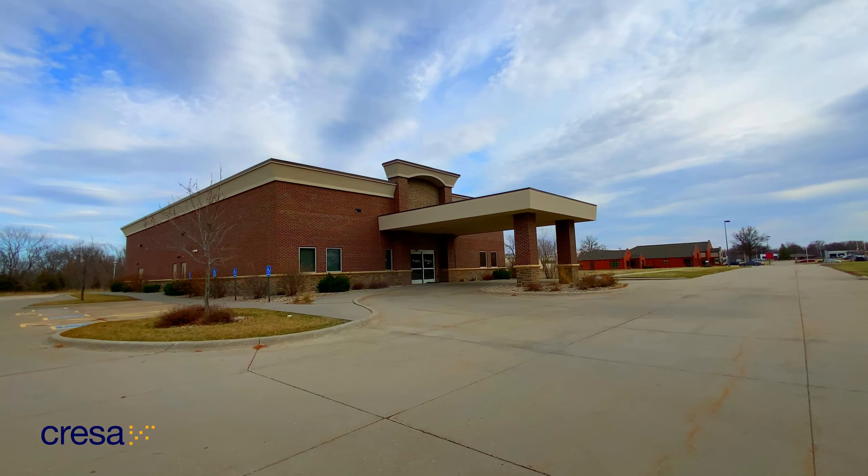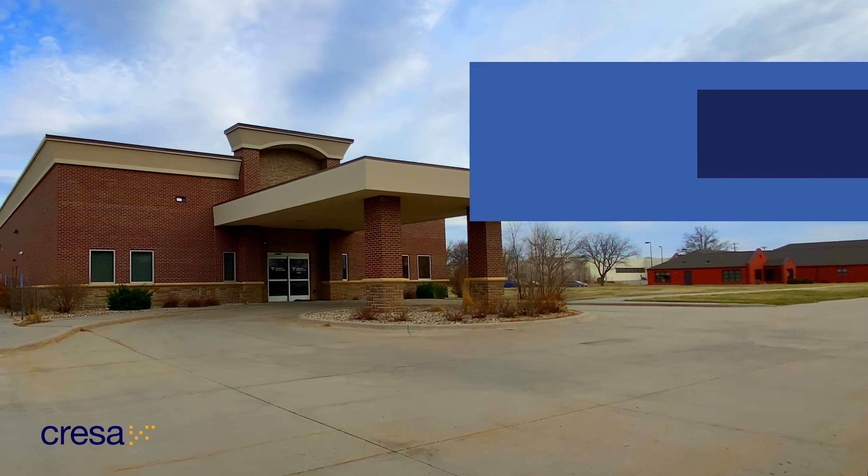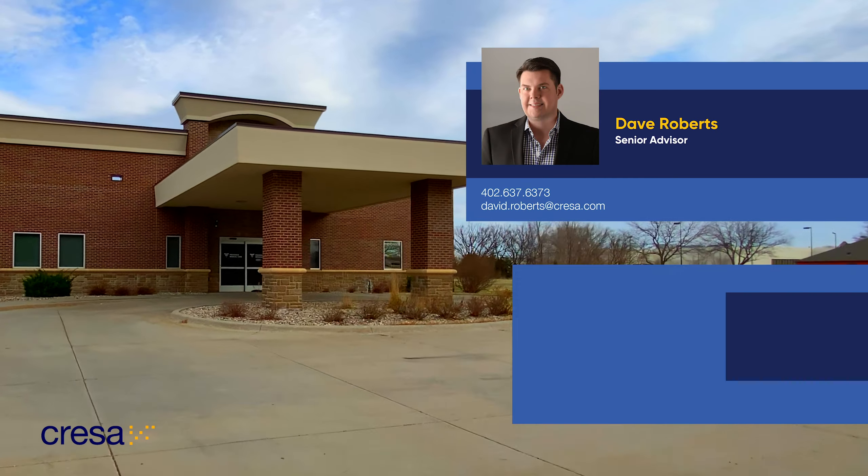For more information on this state-of-the-art facility, contact me Dave Roberts or my colleague Eric Rose. We look forward to helping you with growing your business at the Fremont Medical Center.